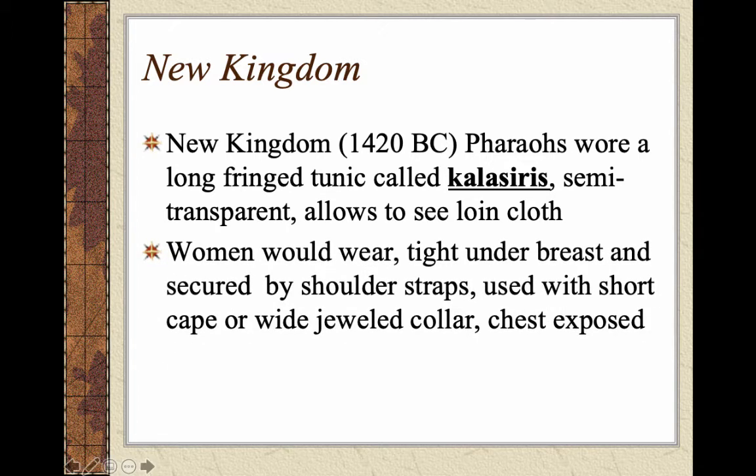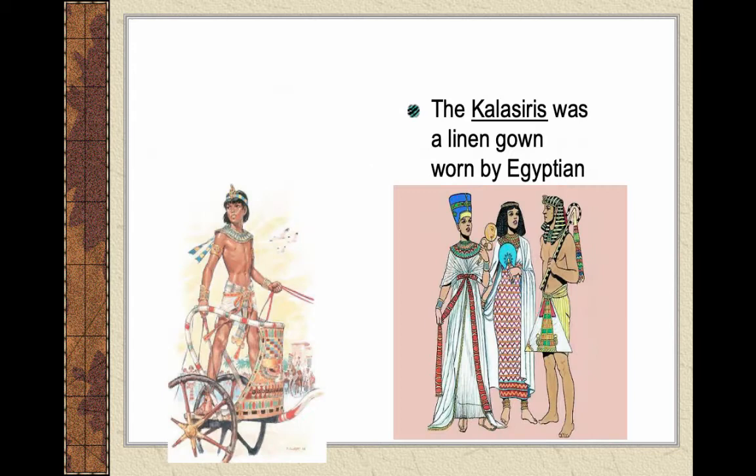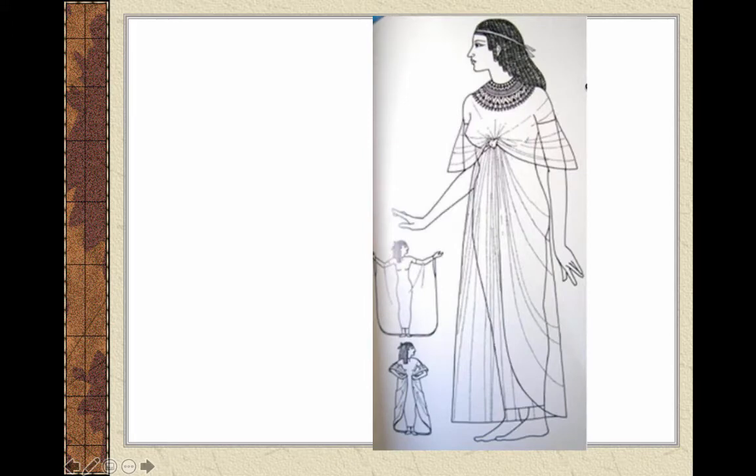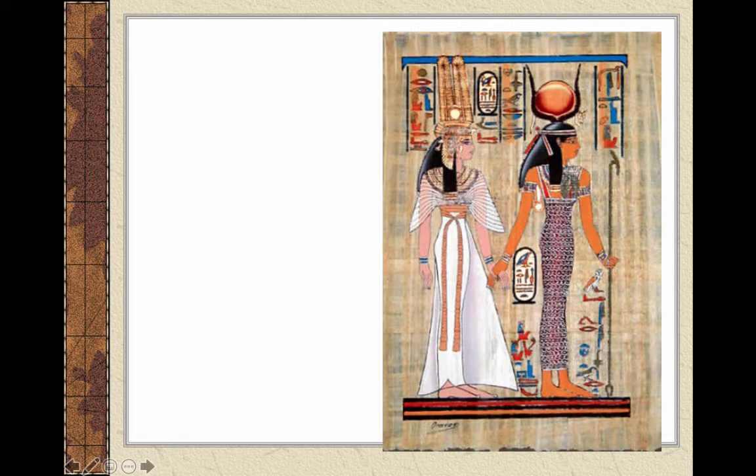Women would wear garments that were really tight under the bust and secured with shoulder straps — long skirts with a wide cape or jeweled collar. They would have the chest exposed, and they weren't embarrassed by that. The shenti is the loincloth for the Old Kingdom, and the kalasiris — typically made out of linen — represents the New Kingdom. You can tell the difference between someone of higher stature by the semi-transparent kalasiris and elaborate collar.